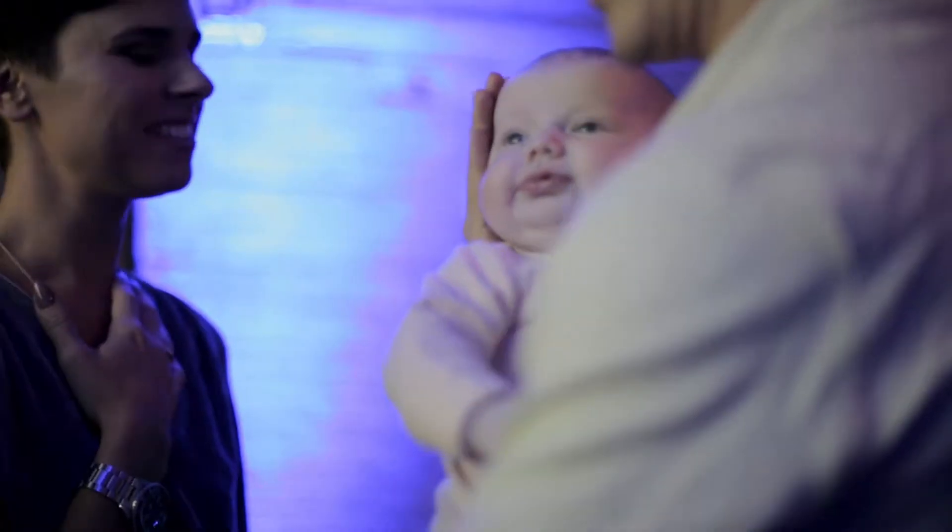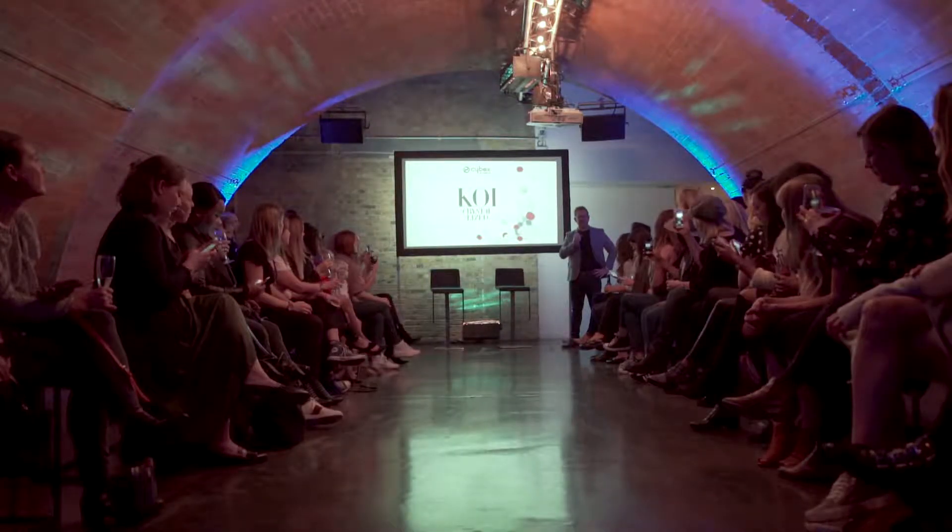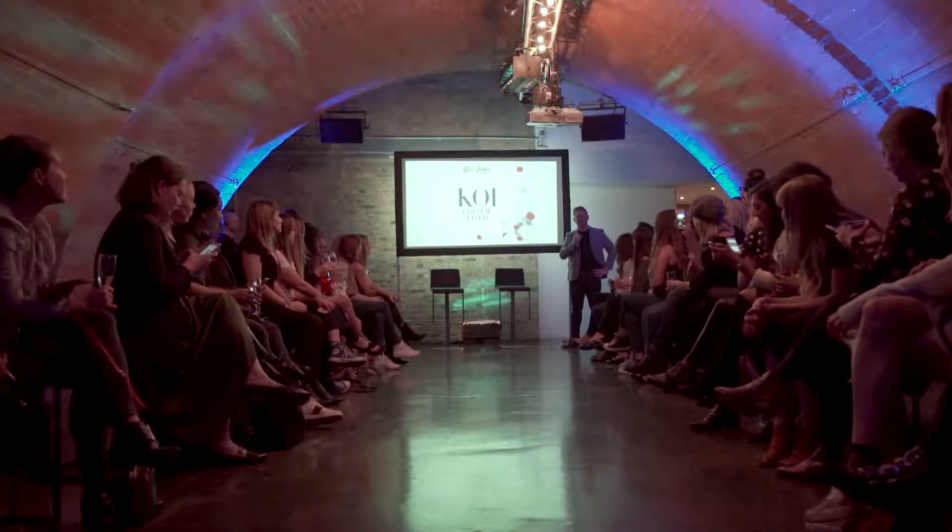So we're obviously here tonight to launch the Koi collection, which is really special to Cybex. It's actually our third collection in terms of internal fashion design. For those of you who don't know me, my name's Luke and I'm the MD for Cybex for the UK. I think we actually got three for one this evening.